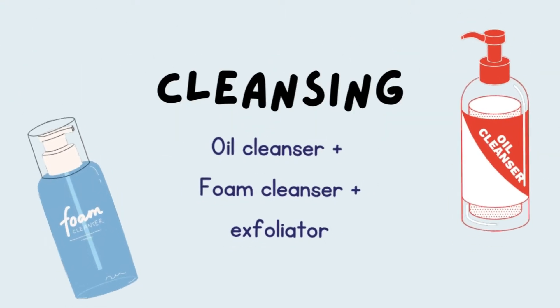First of all, let's focus on cleansing. Cleansing is very important if you have oily skin because you have a lot of oils producing on your skin and you need to clean them thoroughly.